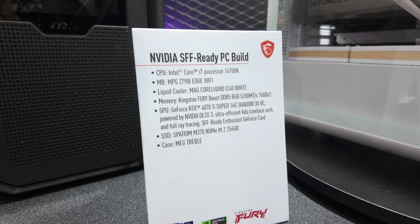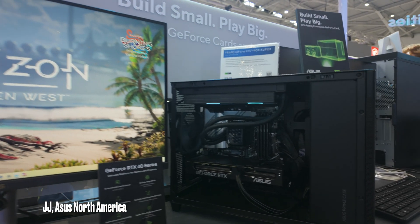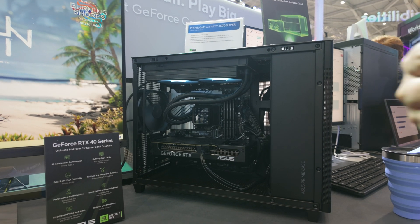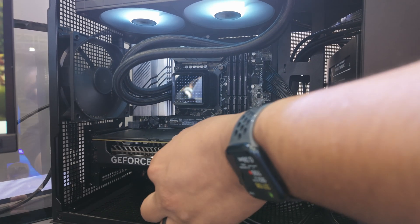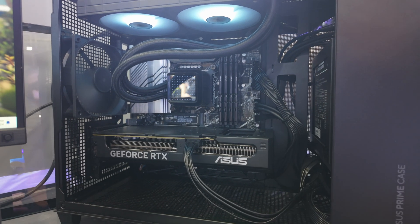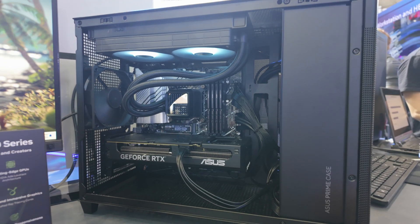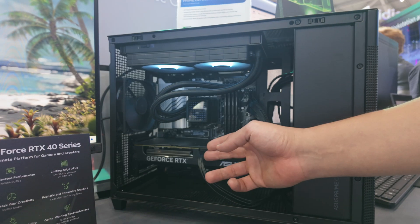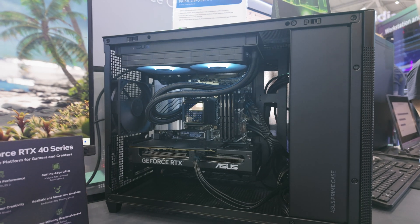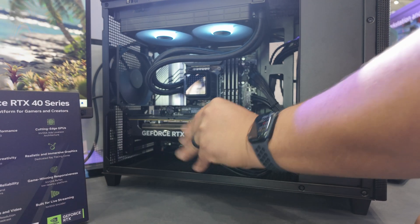MSI didn't have a single card on display but they did have a build with one of their cards. We're going to be introducing a card that will be kind of an MSRP target-based model — like our dual series but stepping up to a three-fan solution — which meets the 2.5-slot criteria while being quite a bit more compact than our ProArt at 269 millimeters, well under 300.